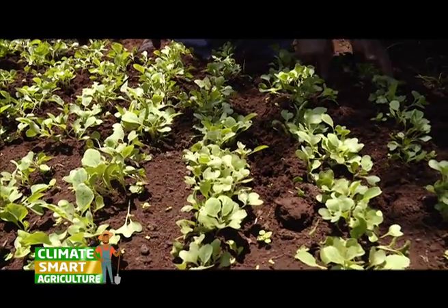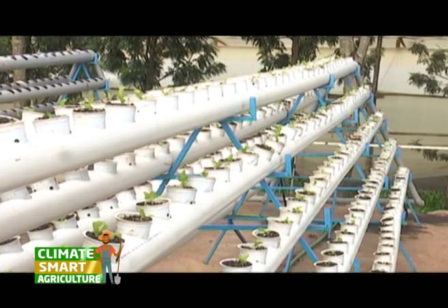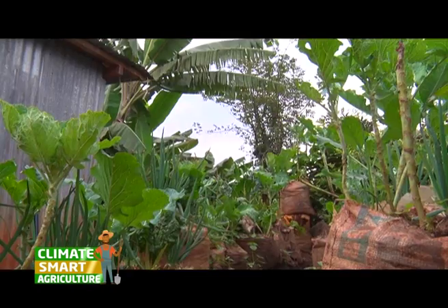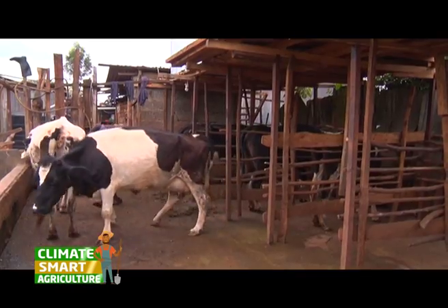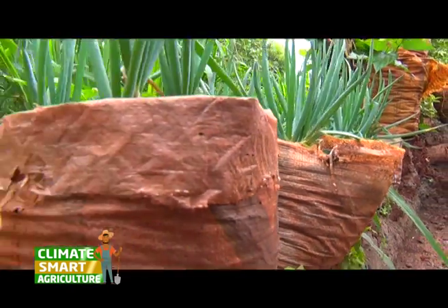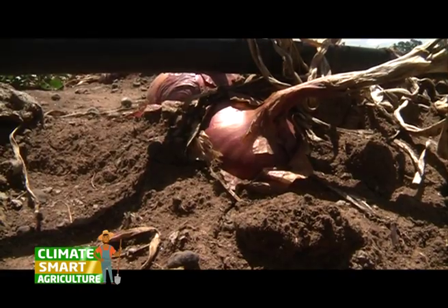Climate smart agriculture offers real hope. It is about increasing farm productivity in an environmentally and socially sustainable way, strengthening farmers' resilience to climate change, and reducing agriculture's climate imprint by curbing greenhouse gas emissions and increasing carbon storage, including in the soil.